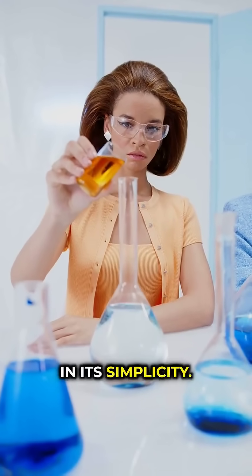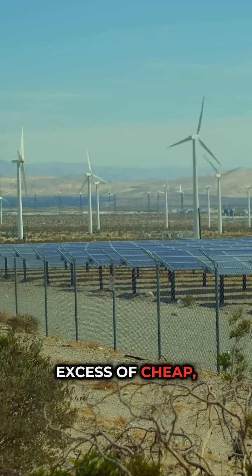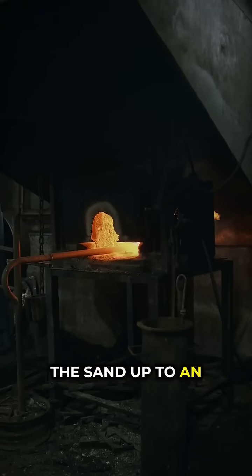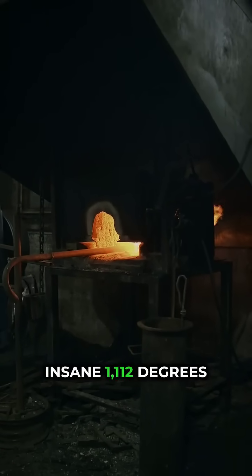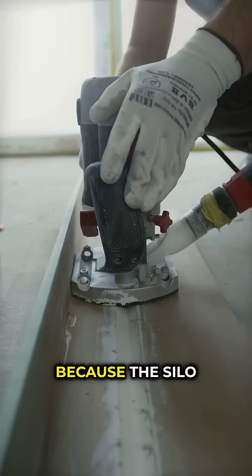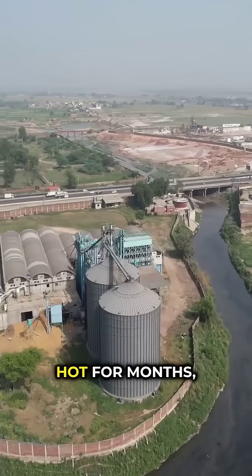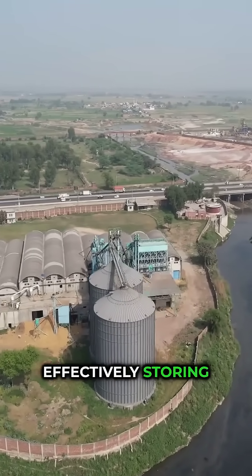The concept is genius in its simplicity. When there's an excess of cheap, clean energy from wind or solar, they use it to heat the sand up to an insane 1,112 degrees Fahrenheit. Because the silo is so well insulated, the sand stays incredibly hot for months, effectively storing all that energy.